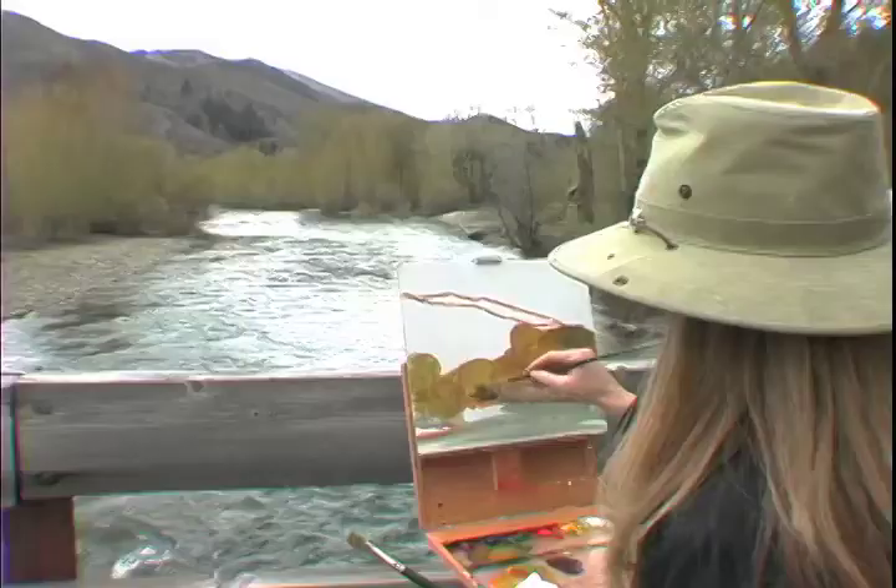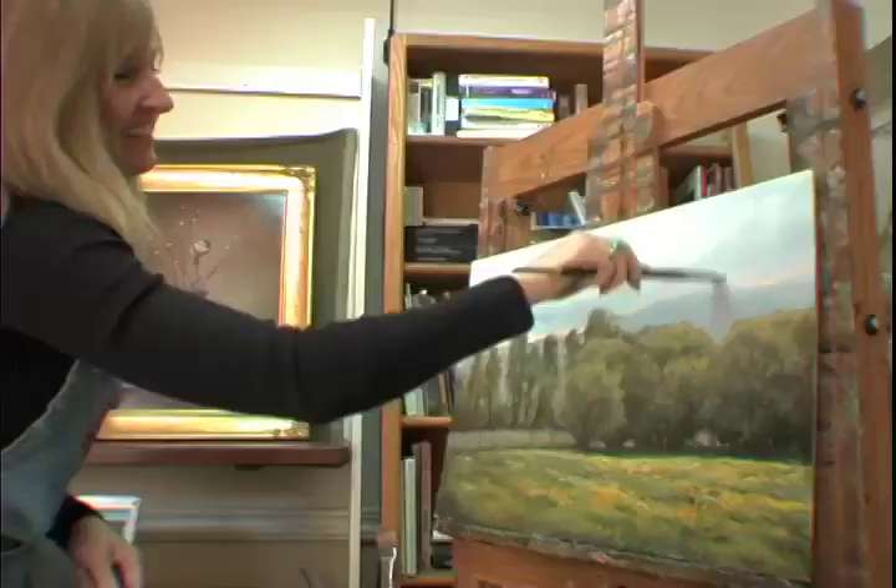Outside in the field with plein air, mother nature's in charge. And in the studio landscape, I take the studies that I use from the field and then I use them along with my computer as reference material, and I create a landscape painting.